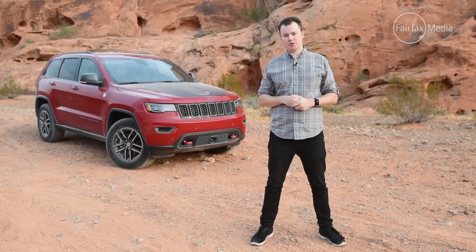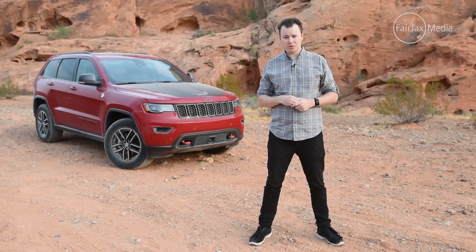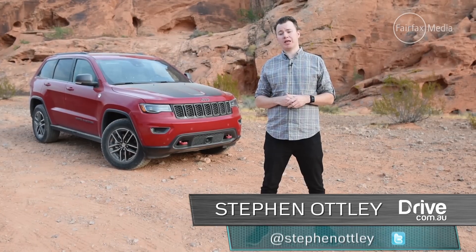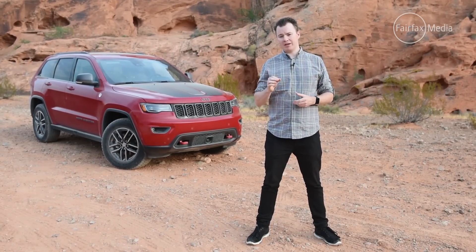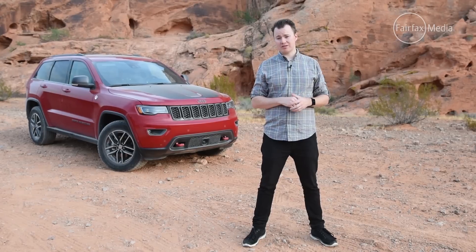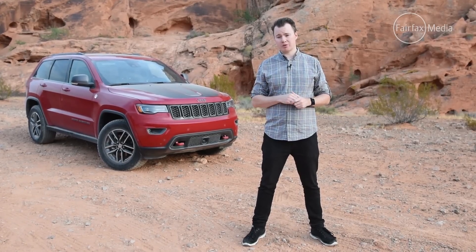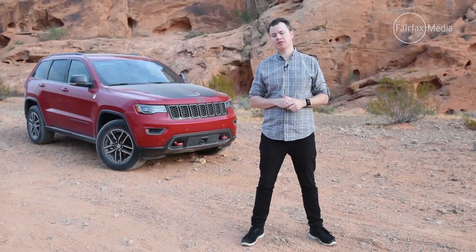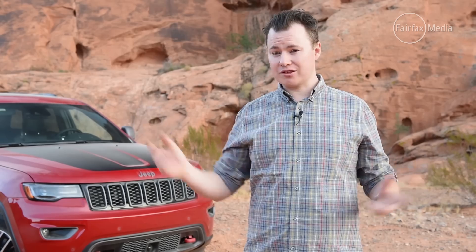Jeep is the original off-road brand, but in recent years its models have become more on-road focused to cash in on the SUV popularity boom. But now Jeep has returned to its roots with this — the 2017 Jeep Grand Cherokee Trailhawk. It's the most rugged and off-road capable Grand Cherokee yet, so we've come to the desert outside of Las Vegas to put that to the test.